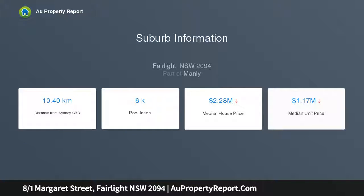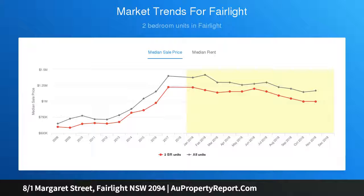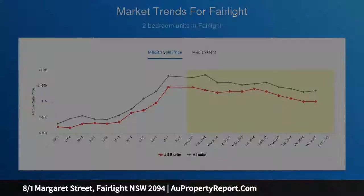In an extremely sought-after location with a surprisingly affordable price tag, you can literally move straight in with not a cent left to spend. Alternatively, you can rent it out to a corporate tenant for a very handsome income. Either way, the benefits are endless.